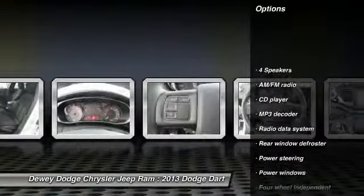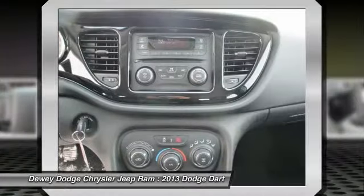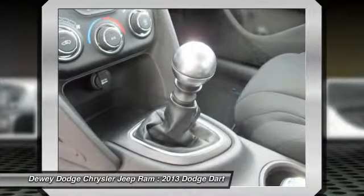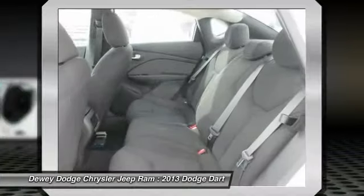Traction control, dual airbags, power steering, four-wheel disc brakes, rear window defroster, electronic stability control, CD player, power windows, trip computer, brake assist. Take this vehicle for a spin and see why so many shoppers are now proud owners.